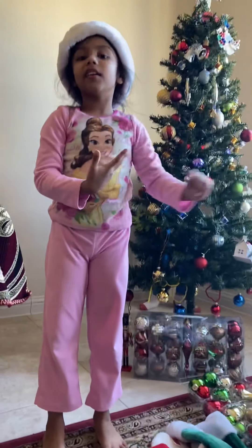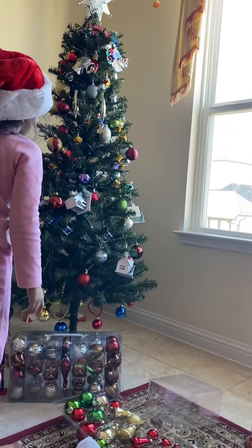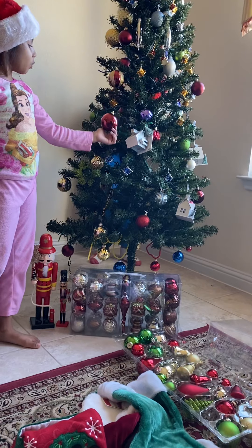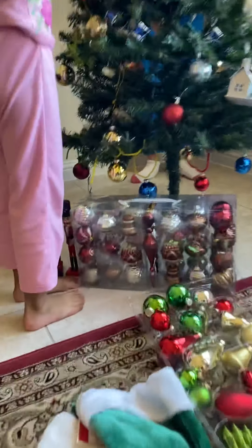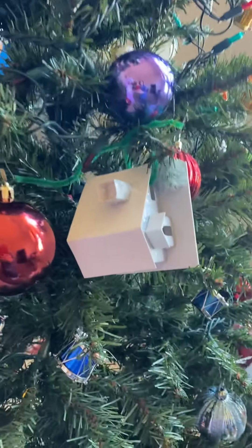Hi guys, so today we're going to make a video of the Christmas stuff. Here is a tree that we have. Here are all the nice ornaments. We have this one and this one. Kind of fell off. And we have this one. Look at all of this pretty ornament. And this star.